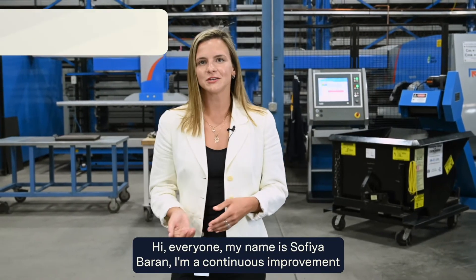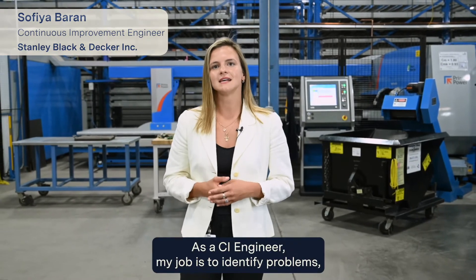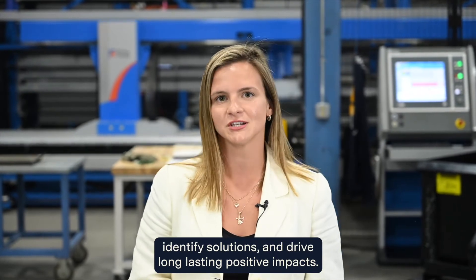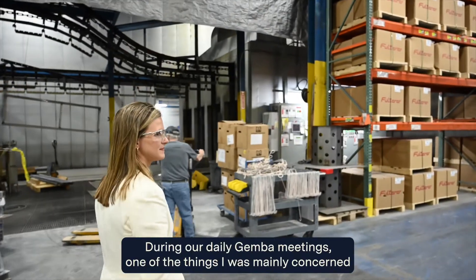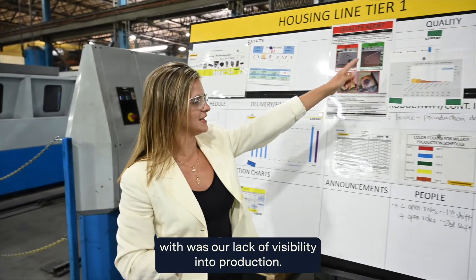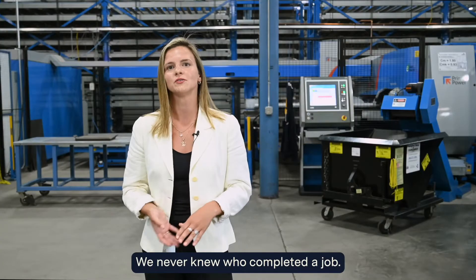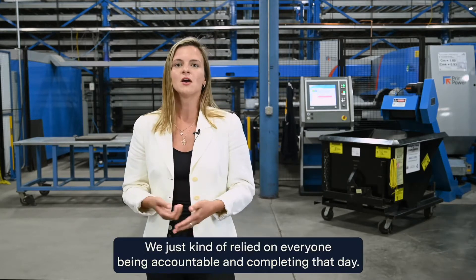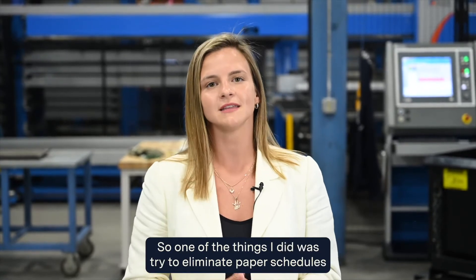My name is Sophia Barron. I'm a continuous improvement engineer here at Lista Stanley Black & Decker. As a CI engineer, my job is to identify problems, identify solutions, and drive long-lasting positive impact. During our daily Gemba meetings, one of the things I was mainly concerned with was our lack of visibility into production. We never knew where we were at in a department, who completed a job, or which parts were missing. We just relied on everyone being accountable and completing their work that day.